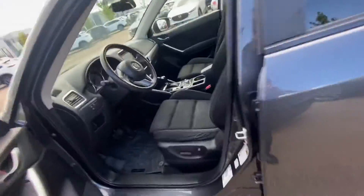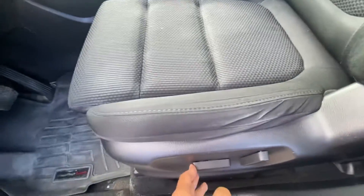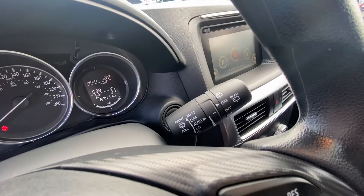It comes with your blind spot monitoring over there. It's got all your power options here, even power seats for the driver. It has your Bluetooth voice command, cruise control, even your auto rain sensing windshield wipers.